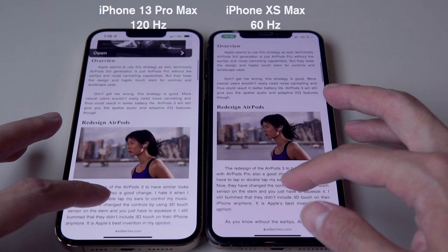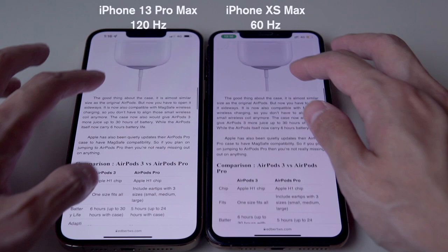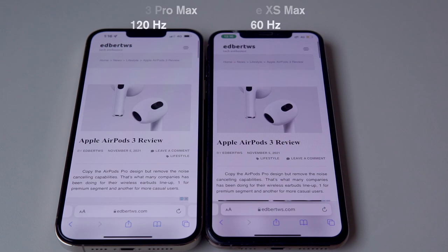ProMotion is what Apple calls the 120Hz display, but it is not just a normal 120Hz — it is adaptive to what content is displaying on the screen and will adjust from as low as 10Hz to 120Hz. As you can see in the video, the iPhone 13 Pro Max is much smoother.